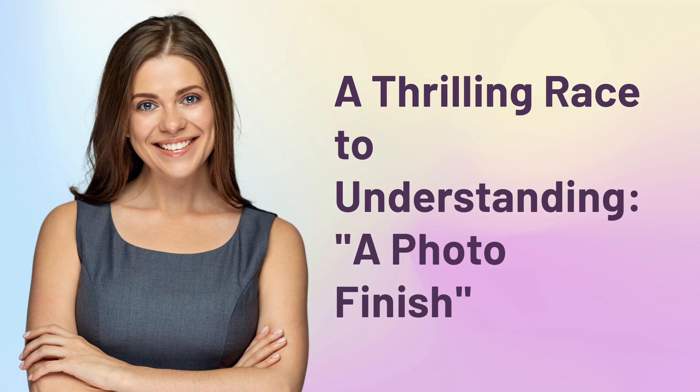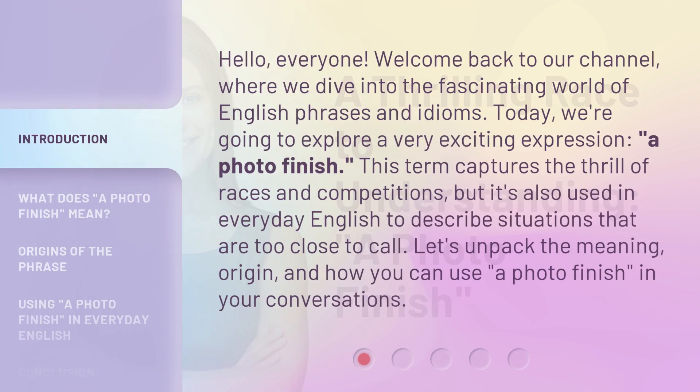A thrilling race to understanding — a photo finish. Hello everyone, welcome back to our channel, where we dive into the fascinating world of English phrases and idioms. Today, we're going to explore a very exciting expression: a photo finish.